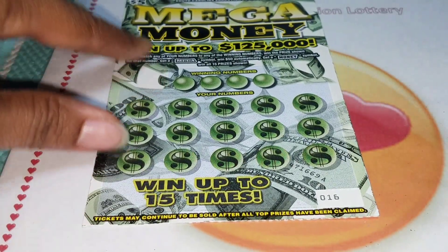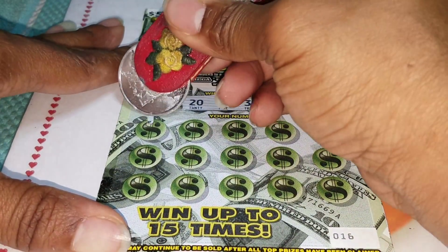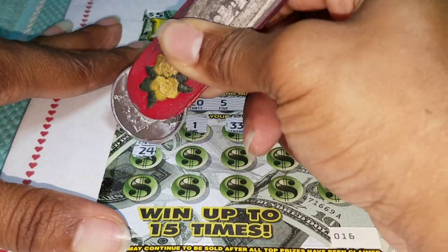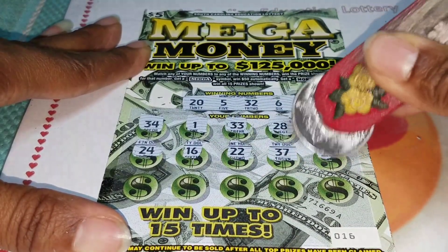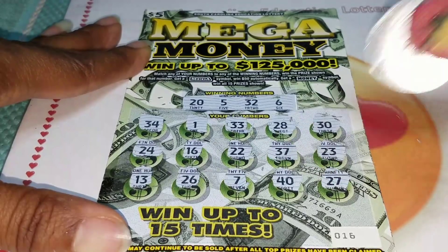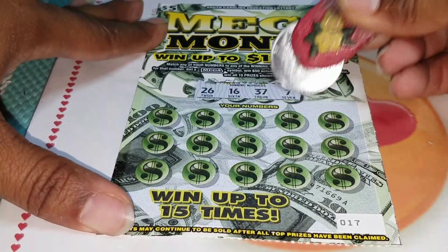Ticket number 16, the Mega Win. If we get the mega symbol we win $50 automatically; get the money prize with all 15 prizes. Let's see if we can get my little brother here: 34, 1, 33, 28, 30, 24, 16... deuce deuce, 37, 23 — come on, get him that mega symbol — 13, 26, 7, 40, and 27. Ticket 16 is a loser.